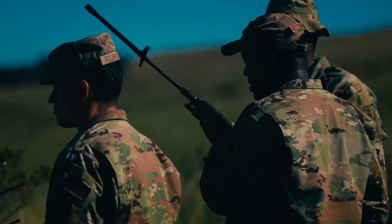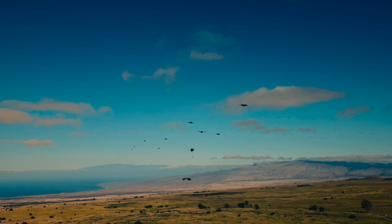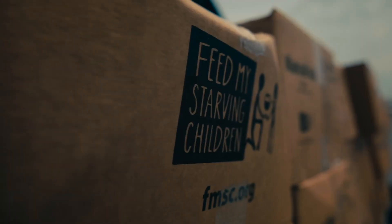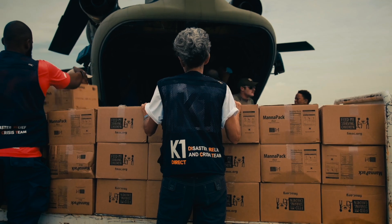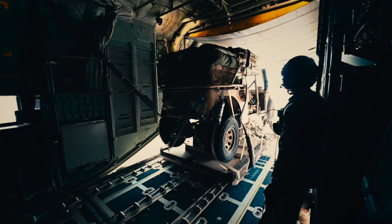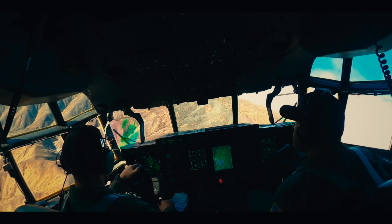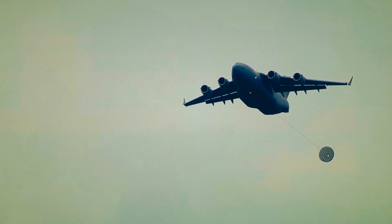In war, airdrops can mean the difference between holding the line or losing it. In peace, they can be the first sign of hope after disaster strikes. From airlifting relief into Haiti after the 2010 earthquake to covertly resupplying forces in Afghanistan, the U.S. Air Force has proven that when roads are gone, runways destroyed, and danger is everywhere — the sky remains open.